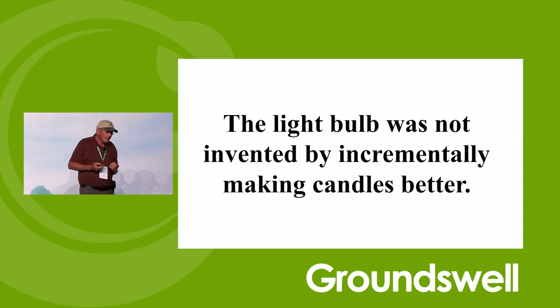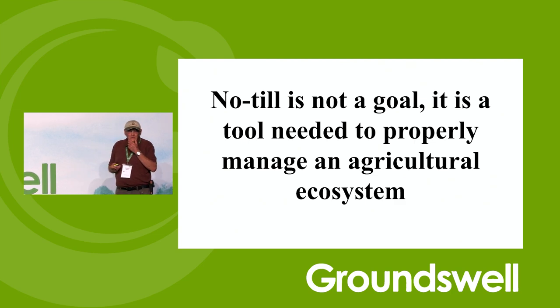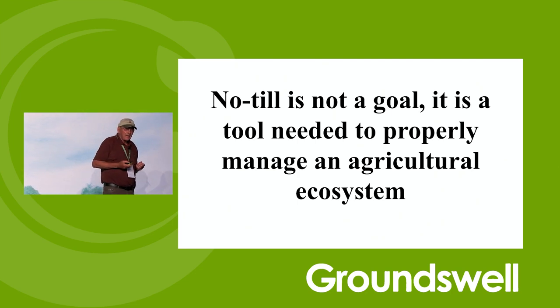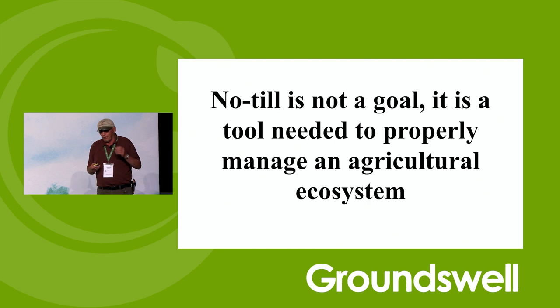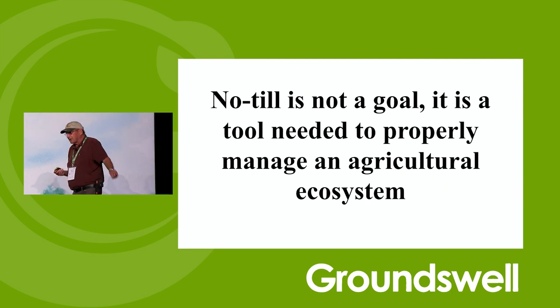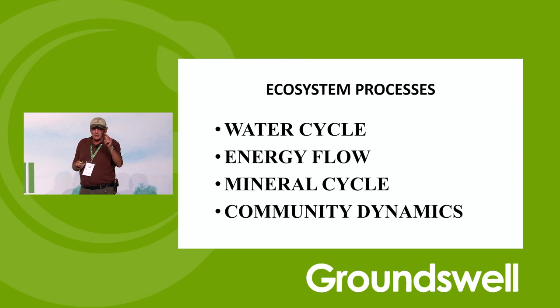The light bulb was not invented by incrementally making candles better. Agricultural research keeps incrementally trying to make things better — we've got to do something different. No-till is not a goal; it's a tool. But you cannot manage the agricultural ecosystem if you do tillage. The worst thing on soil biology is a tillage tool — it's absolutely a catastrophic event. Mother Nature doesn't do tillage. So no-till is a start, and then you've got to add all these things to get diversity.